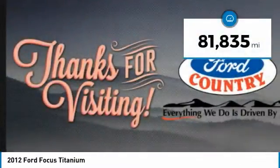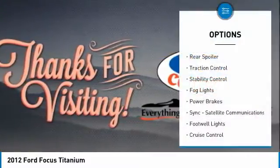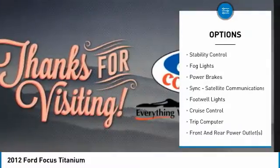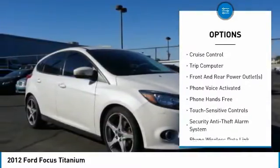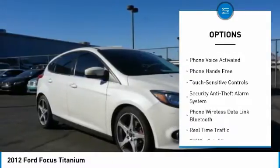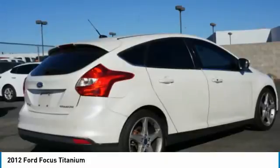This vehicle has less than 85,000 miles. Here are some of this vehicle's great options: rear spoiler, traction control, stability control, fog lights, power brakes, sync, satellite communications, footwell lights, cruise control, trip computer, and front and rear power outlets.